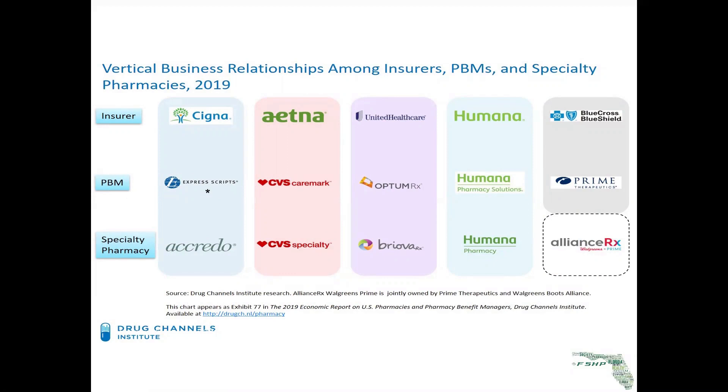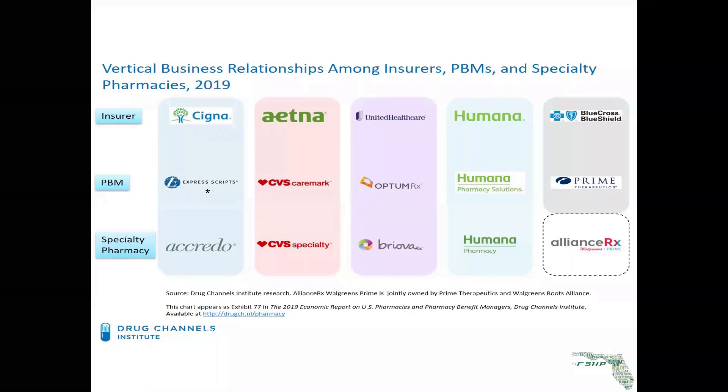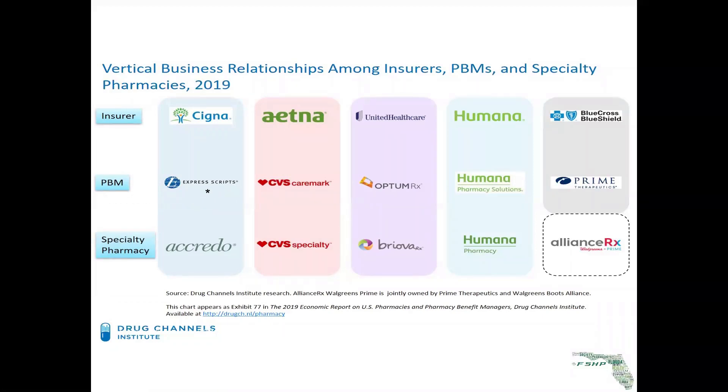These three PBMs fill about 75% of all outpatient prescriptions in the United States. At one time, they were claims adjudicators, and they served the focus of making sure the pharmacy received payment from the insurer. However, they have morphed into something totally different than what they originally did, and they became very wealthy. And it's very easy to see on this slide, by the coloring, that the insurance companies and the PBMs have merged and become one company.